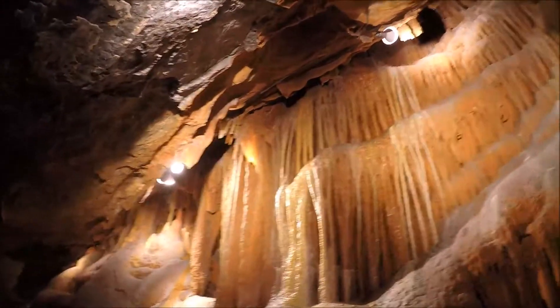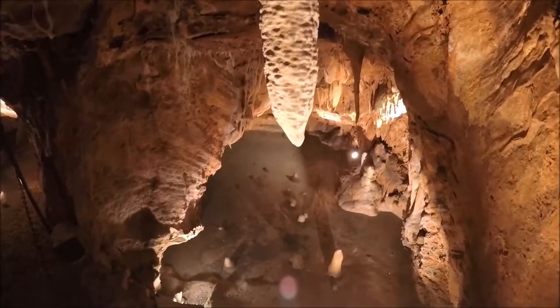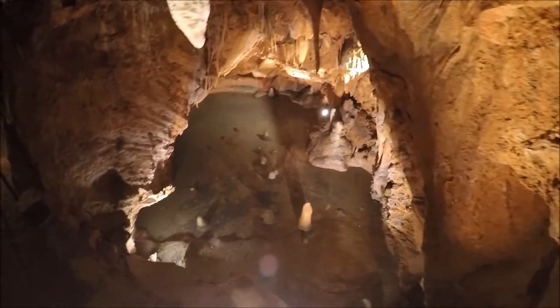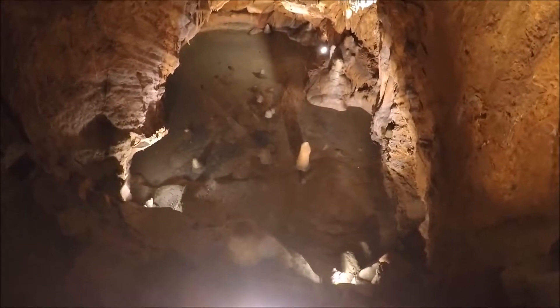If you take a look right along the wall over here — maybe you guys take a look right over that railing — that is the original cave flooring. That's what you guys would have been walking through if we didn't hook Bravo down.